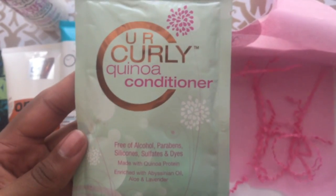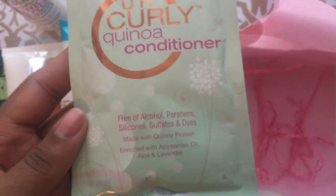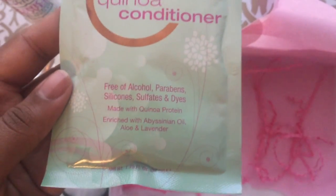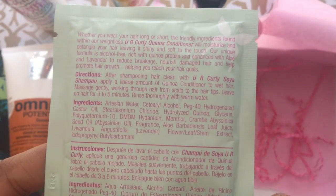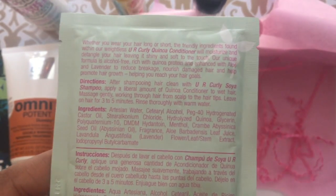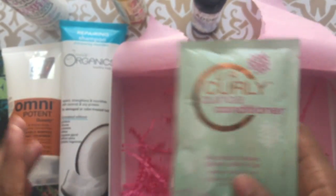You have your curly quinoa conditioner — no alcohol, parabens, silicones, sulfates, or dyes. That's good. Well, thank you, CurlBox!